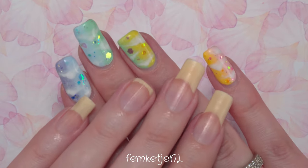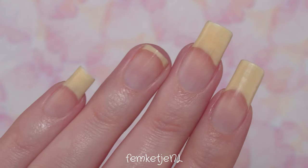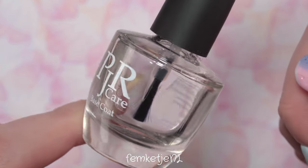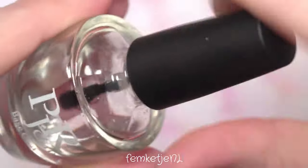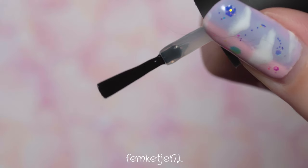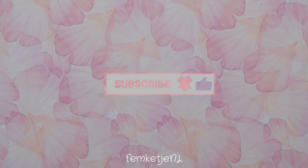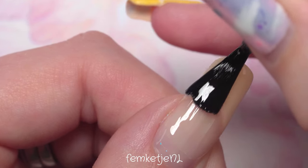Hi guys, welcome back to another video, and welcome to my channel if you're new — my name is Femke. In today's video it is time for a new nail polish of the week color. In my nail polish of the week series I swatch, review, and talk about a random color from my collection. But first, start off with your base and a clean set of nails — remove that previous manicure. If you haven't subscribed yet, I'd really appreciate it if you'd like to join my little nail family here on YouTube.